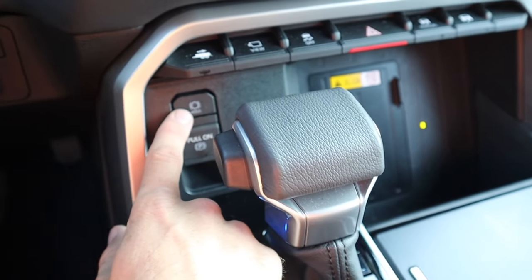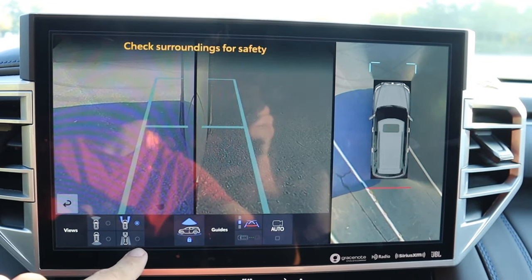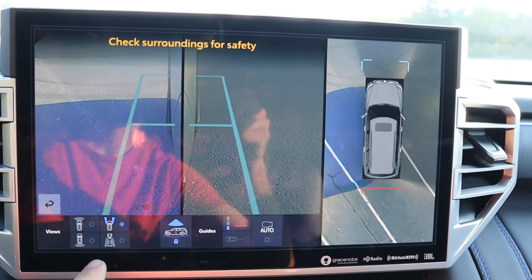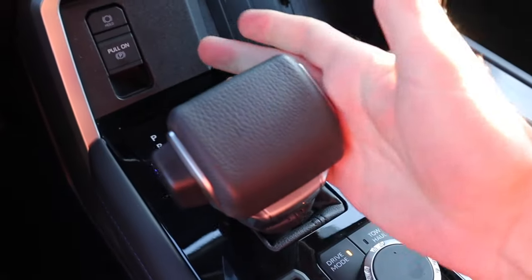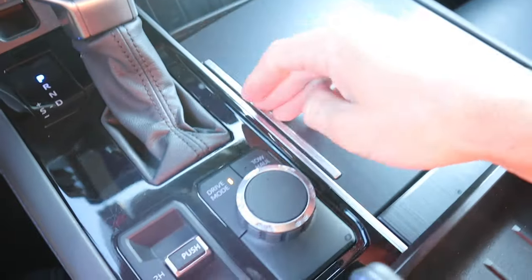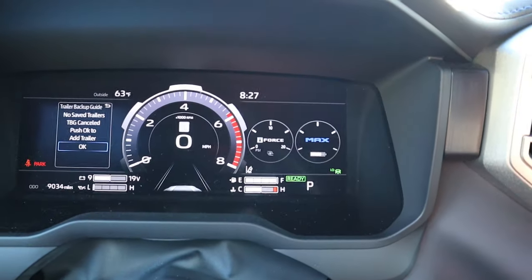Putting it in reverse brings up the 360 camera system — you have no shortage of visibility for this massive SUV, with adjustable guidelines and extendable side mirror views for trailer assistance. In drive, there's manual shifting available if you're towing or going off-pavement. Up front there are two cup holders and the four-wheel drive selector with 2-High, 4-High, and 4-Low options, plus a tow and haul mode.